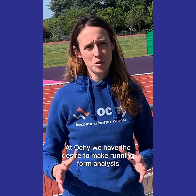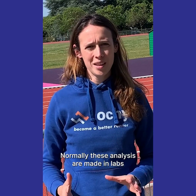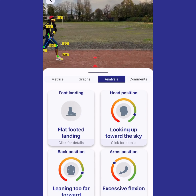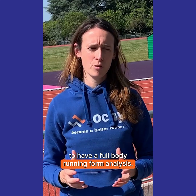At OCHI we have the desire to make running form analysis accessible to anyone from anywhere. Normally these analyses are made in labs but are hardly accessible, time-consuming and expensive. So at OCHI we develop an AI technology that just uses a smartphone camera to have a full body running form analysis.